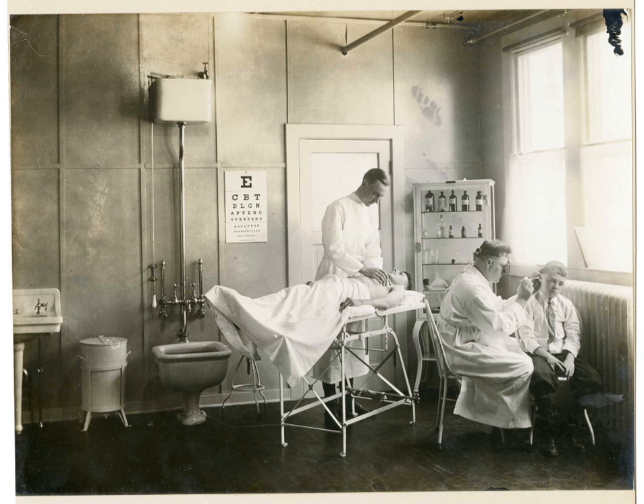A physical examination, medical examination, or clinical examination — more commonly referred to as a check-up — is the process by which a medical practitioner examines the body of a patient for any possible signs or symptoms of a medical condition. It generally consists of a series of questions regarding patient medical history followed by an examination of the symptoms. Together, the medical history and the physical examination aid in determining the correct diagnosis and devising the treatment plan.